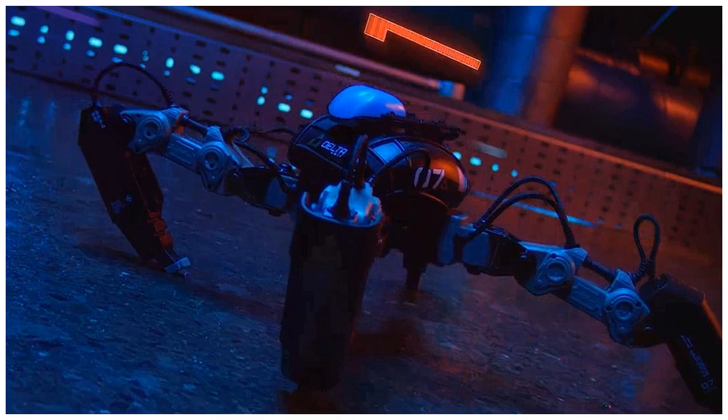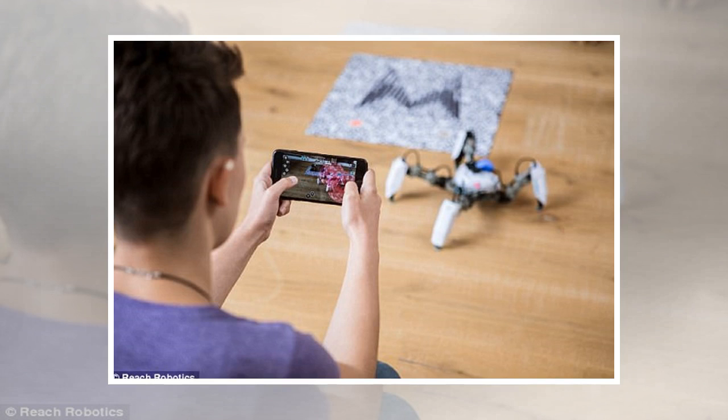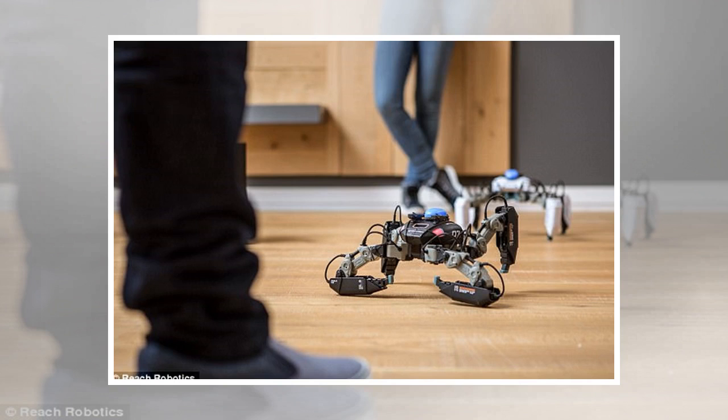The robots can also flip onto their back in order to stabilize, meaning they make very dexterous fighters. Created by Bristol-based company Reach Robotics, this customized robot has detachable legs, shields and weapons. Using four infrared sensors it can navigate itself around the real world and can be controlled on a smartphone.